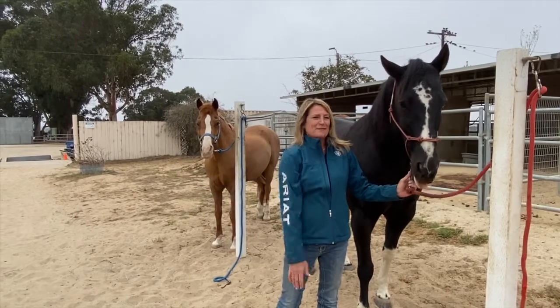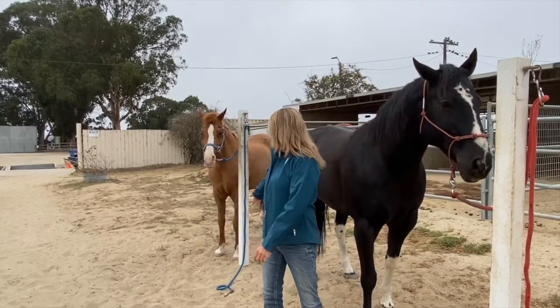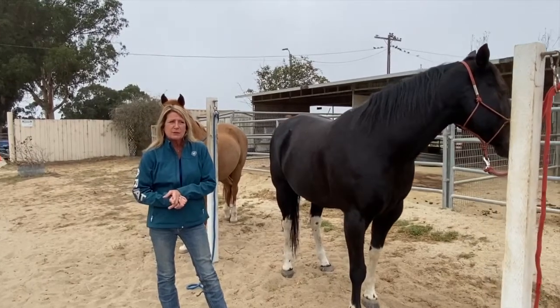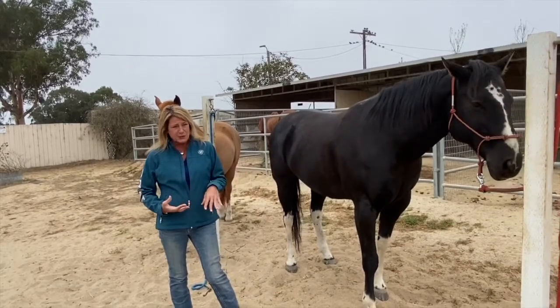Hi, I'm Cheryl Lynn and I'm back here at the Marina Equestrian Center with my gelding Brody and my mare Joel. Today I thought I would talk to you about some different words that we use in horsemanship and in the equestrian world that describe horses.